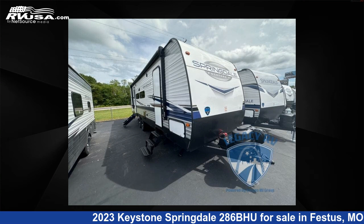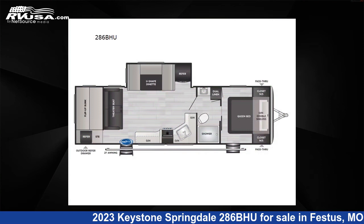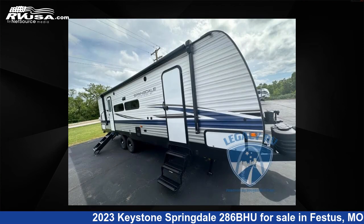This 2023 Keystone Springdale 286BHU is a travel trailer RV. It is located in Festus, Missouri 63028, and is offered for sale by Optimum RV, St. Louis.